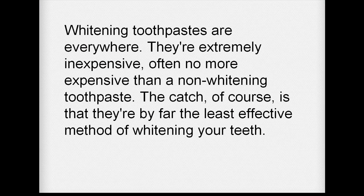Whitening toothpastes are everywhere. They are extremely inexpensive, often no more expensive than non-whitening toothpaste. The catch, of course, is that they are by far the least effective method of whitening your teeth.